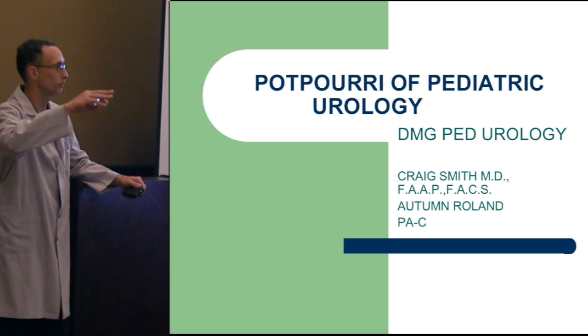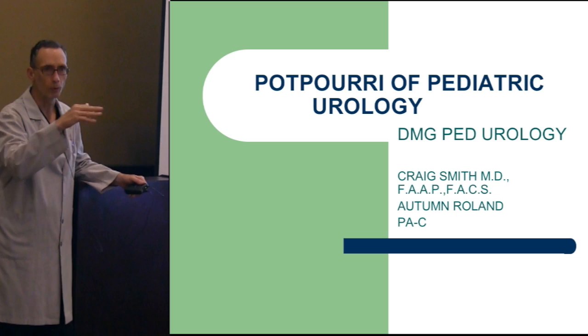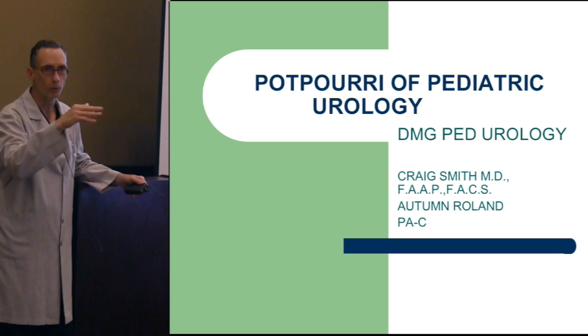Who in here deals with or cares for children in the urologic aspect? And then is this component of the program for you just to know, or is it because of testing, or just to get a feel for where you want to go with this?